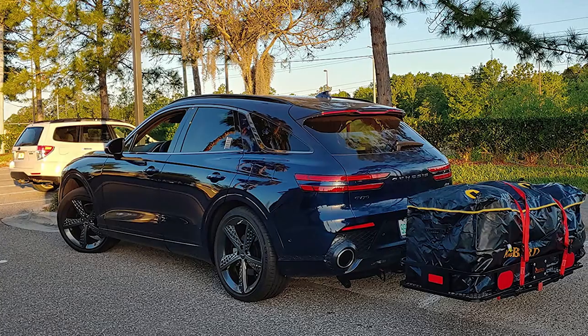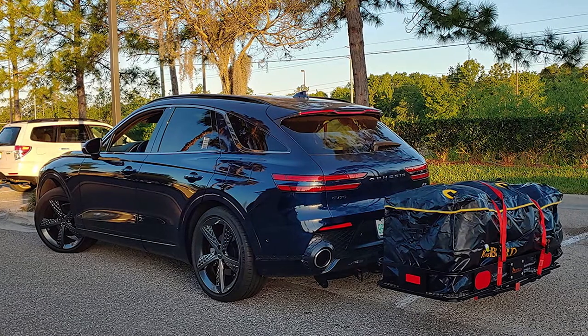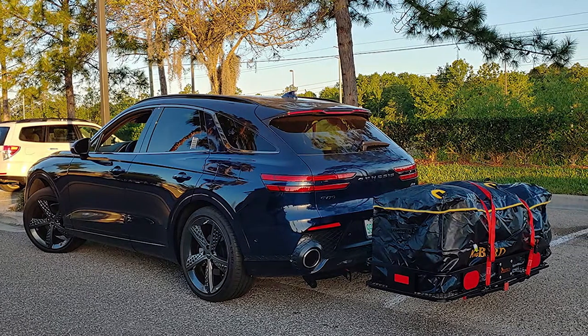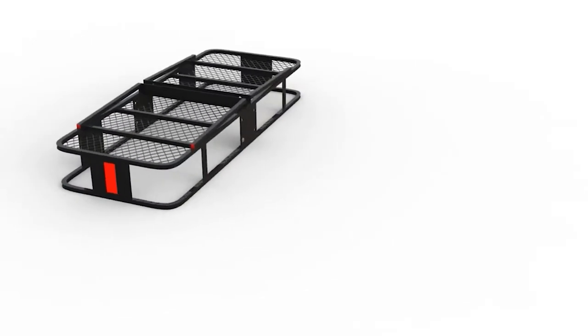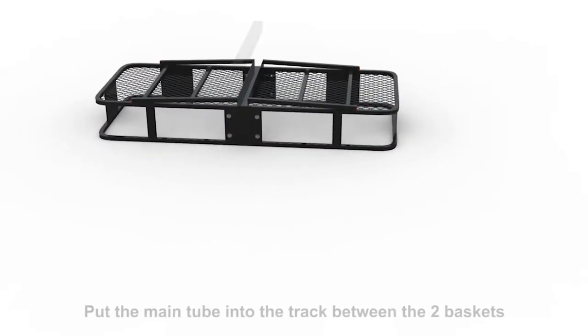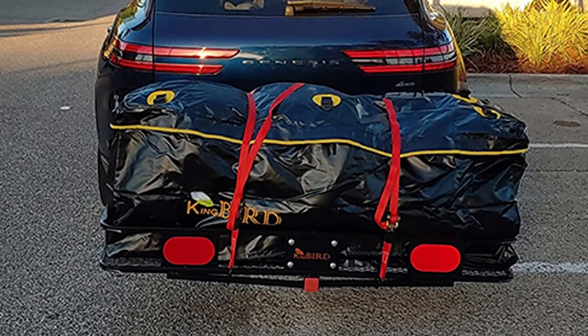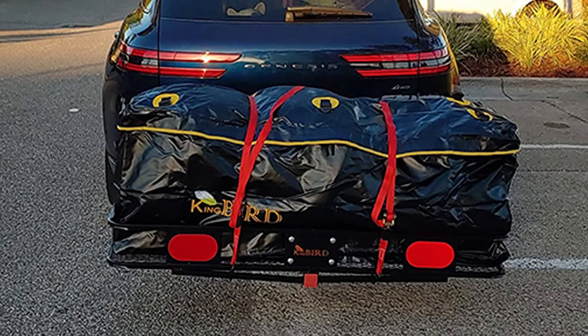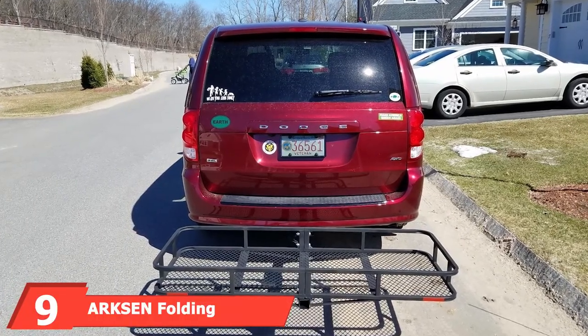Load up gear and cargo such as a car fridge or freezer and secure it using the included rustproof ratchet straps. You can even load up to two bikes including e-bikes. An included waterproof cargo bag keeps your belongings safe and dry when it's raining, offering around 18 cubic feet of storage space. Constructed with heavy duty tubular steel and a carbide black powder coat, this cargo rack is weather resistant.